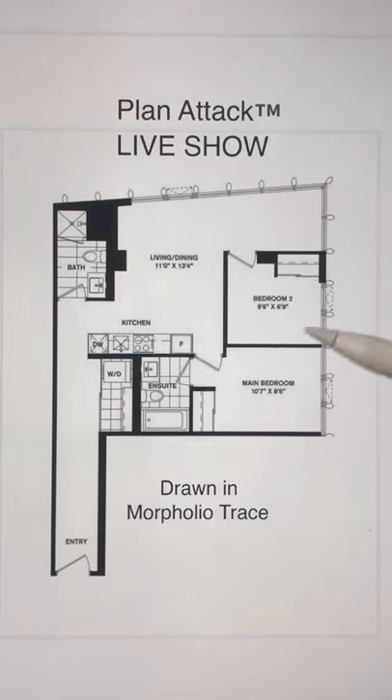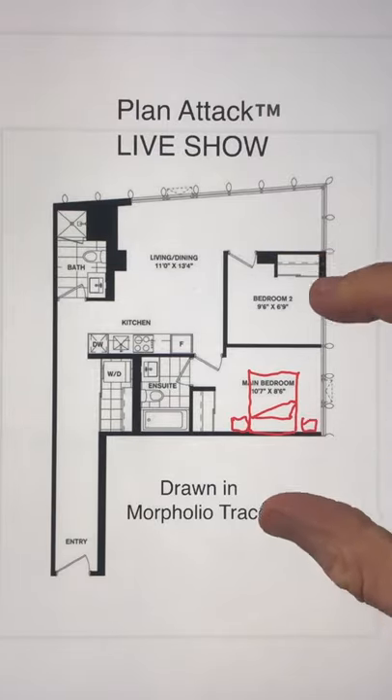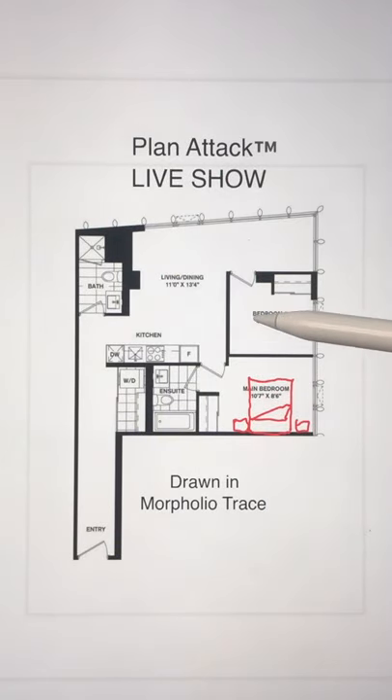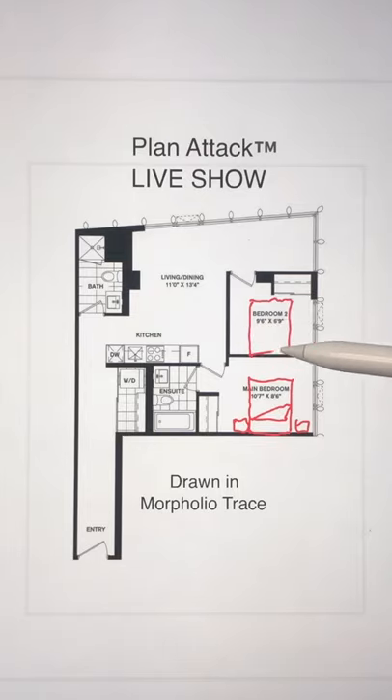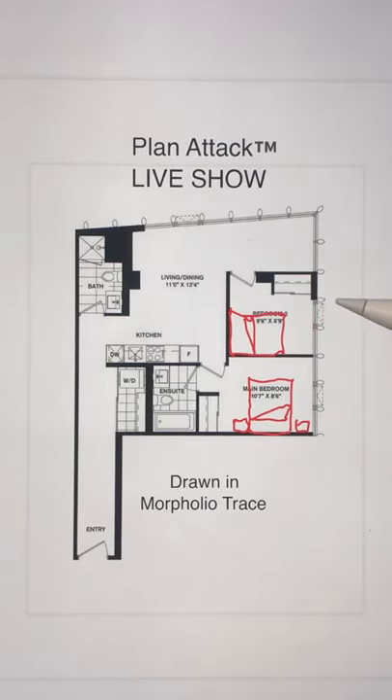I also want to talk about the bedrooms. In the main bedroom, the bed would go something like this — roughly a queen-size bed. But for bedroom two, you really can't put a queen-size bed in there because you don't have enough room at the end of the closet. It's only nine foot six by six foot nine — that's 2.13 meters wide — which is not big enough to fit a bed. You'd have to put the bed sideways. That is really too small of a bedroom. So there are all sorts of problems, and we have our work cut out for us.